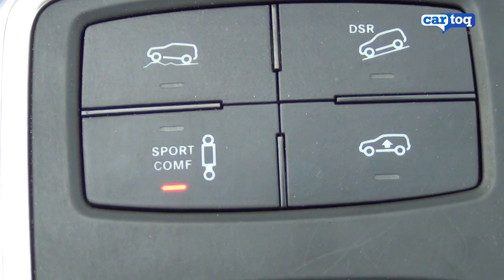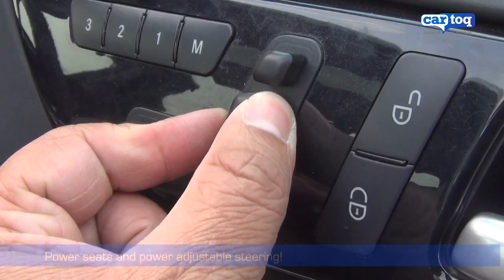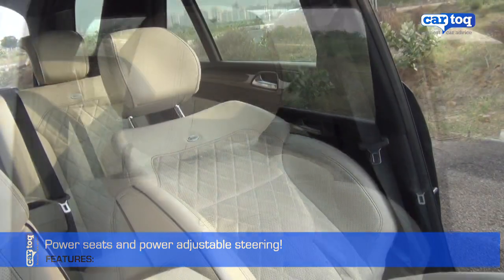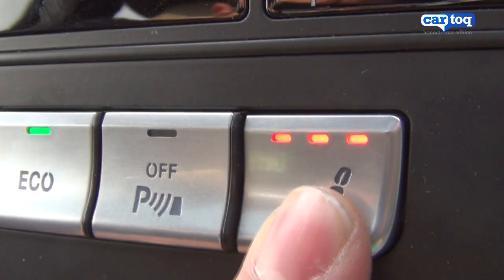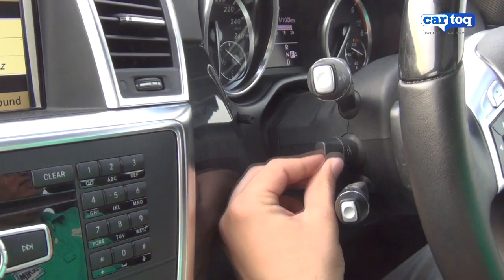You can also change the stiffness of the suspension between comfort and sport mode. If that's not impressive enough, check out the power-adjustable seats for both the driver and the co-passenger, which also have individual heating. And then there's a motor to even adjust the steering reach.